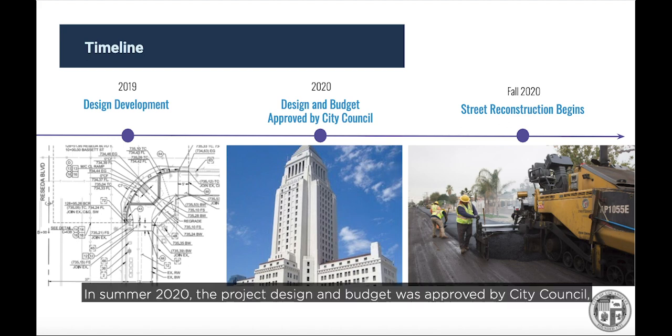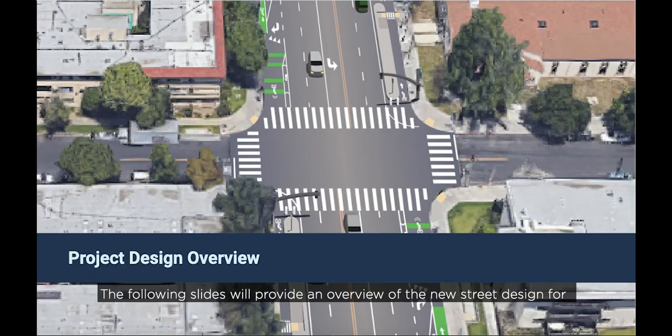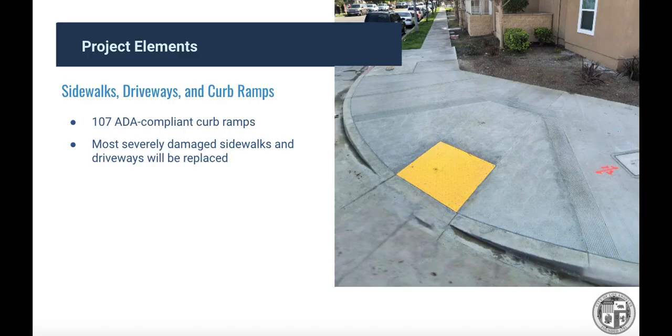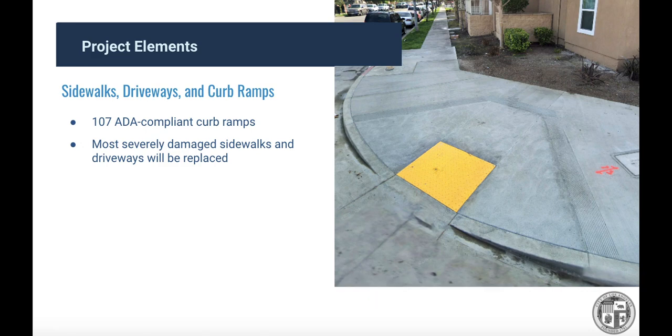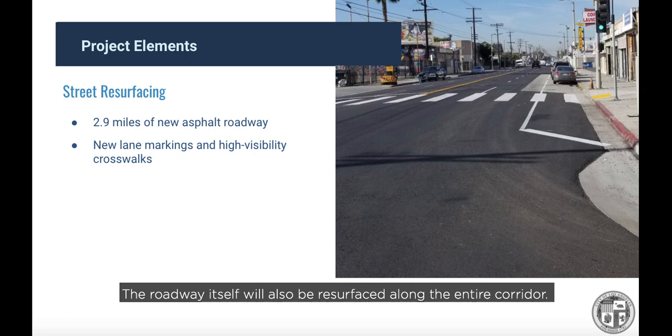In summer 2020, the project design and budget was approved by city council, authorizing city departments to move forward into construction. One of the primary components of the Complete Streets project is the replacement of damaged sidewalks and driveways with a new smooth surface and upgrade of curb ramps to meet current standards. The project will construct 107 ADA-compliant curb ramps and replace the most severely damaged sidewalks and driveways. The roadway itself will also be resurfaced along the entire corridor with a fresh, durable, safer surface.